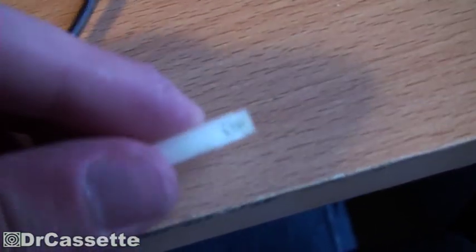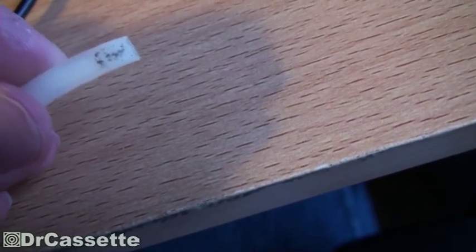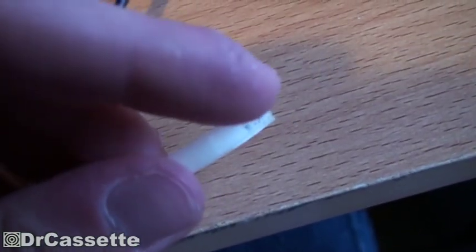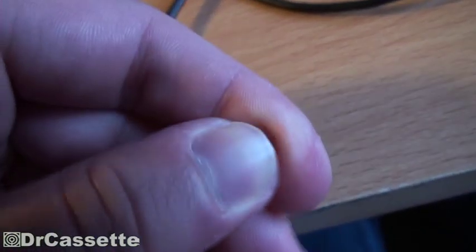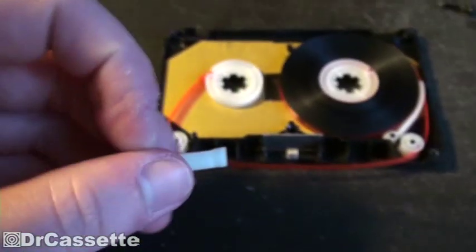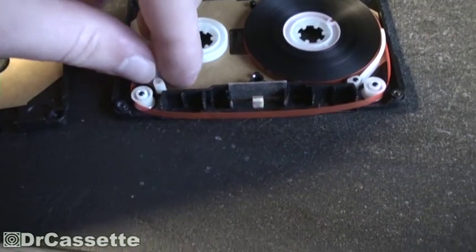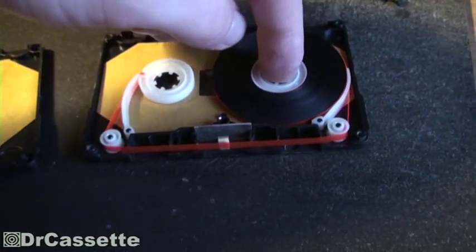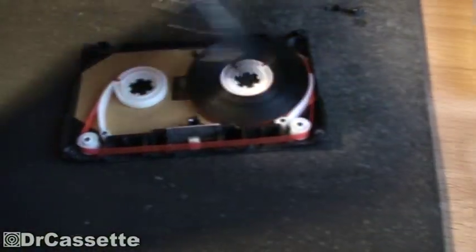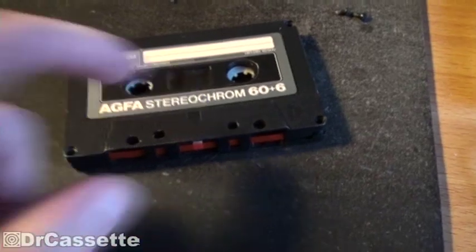There's some tape residue on this one. The surface is the same — also a rough surface where all the tape dust got caught. You can scrape that off, so not too bad. These AGFA tapes tend to have problems with way too much tape dust coming off the tape. Anyway, that's that one.